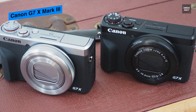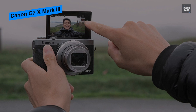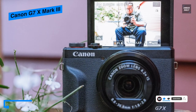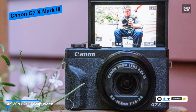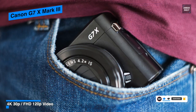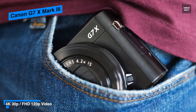120p video recording. The versatile 4.2x optical zoom lens covers a wide angle to short telephoto 24 to 100mm equivalent focal length range. It also features an f/1.8 to f/2.8 maximum aperture along with image stabilization to benefit handheld shooting in difficult lighting conditions.